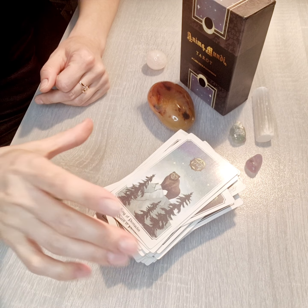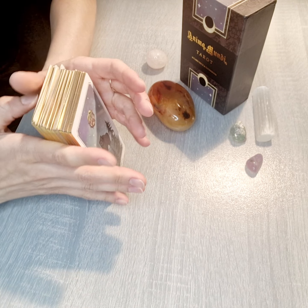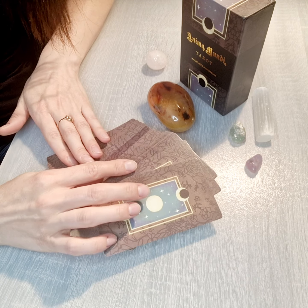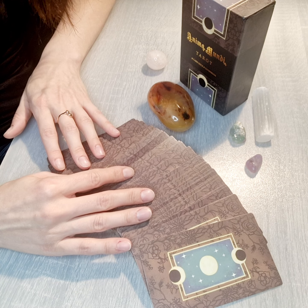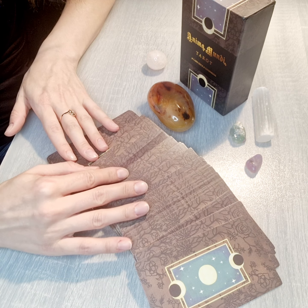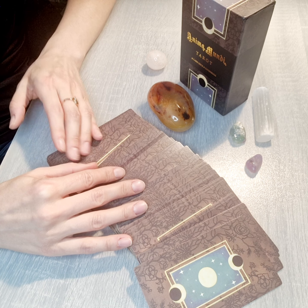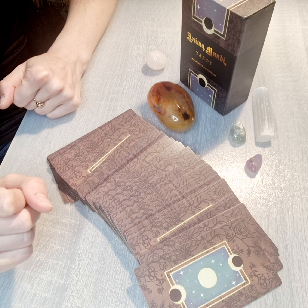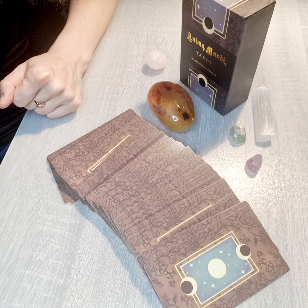This is a very interesting — really, really interesting — Animal Mundi tarot card deck. I have to try this deck out. I hope you also received some message from the animal world. It's good to have a deck like this for your work, in your collection, and to have at home. I hope this video was interesting and helpful. Do like if you liked it, support me with subscriptions, and let's continue this journey together. Hope to see you soon!